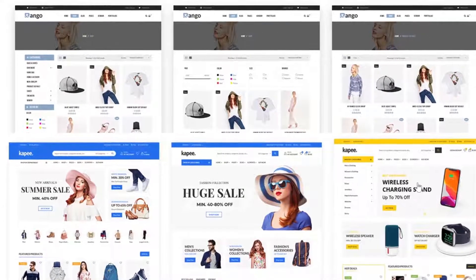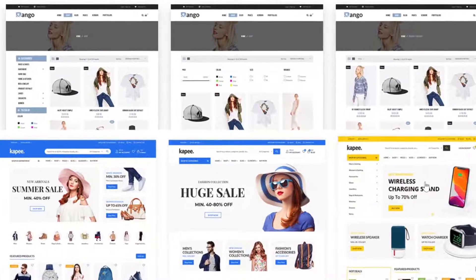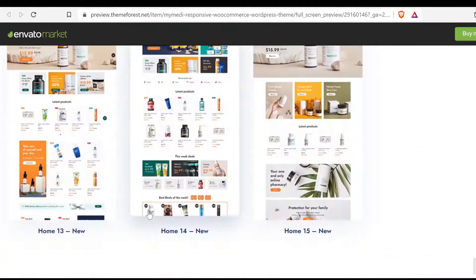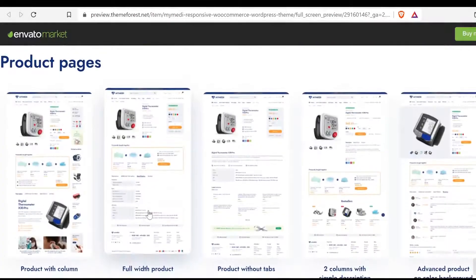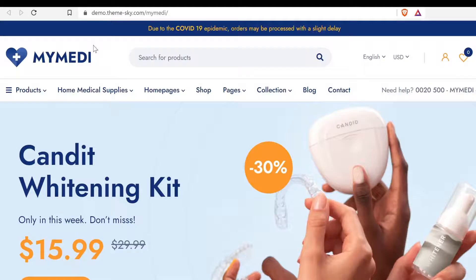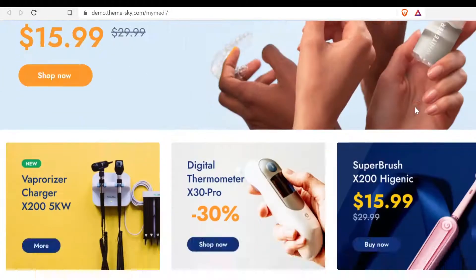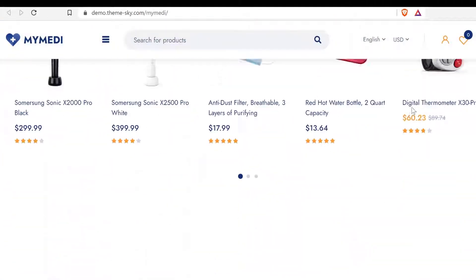These are the 10 best e-commerce WordPress themes that can be used to sell anything. All the themes are mobile-friendly, clean, and professional. All these e-commerce themes will integrate perfectly with Magento, Shopify, and other platforms that make it easier for you to open your online shop.